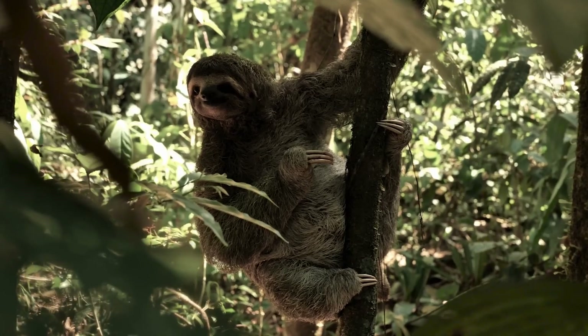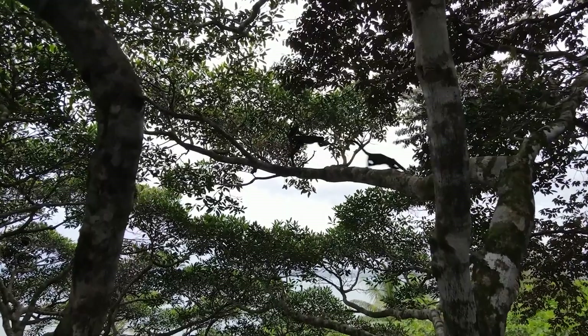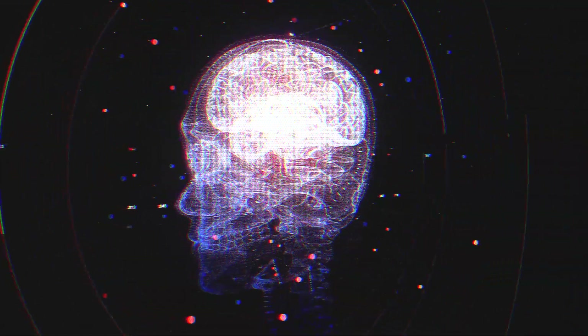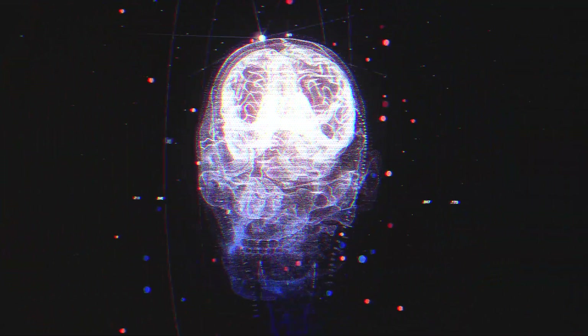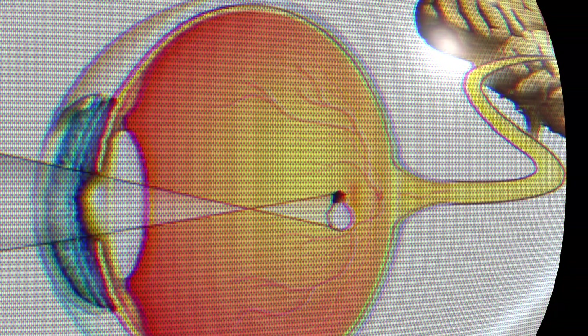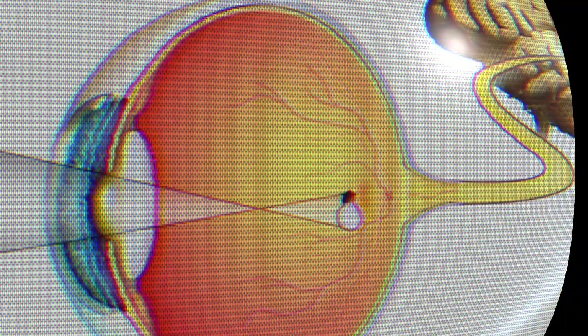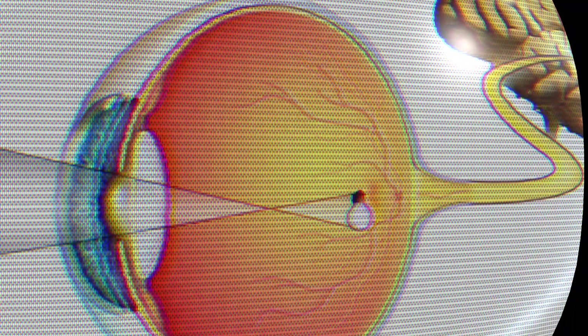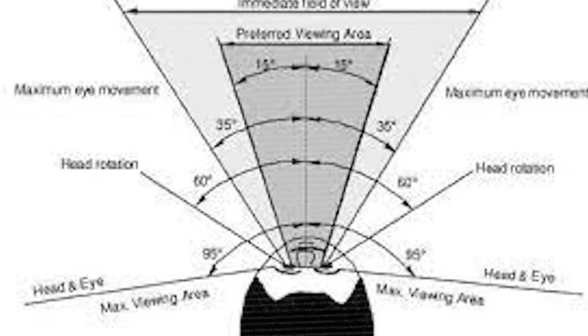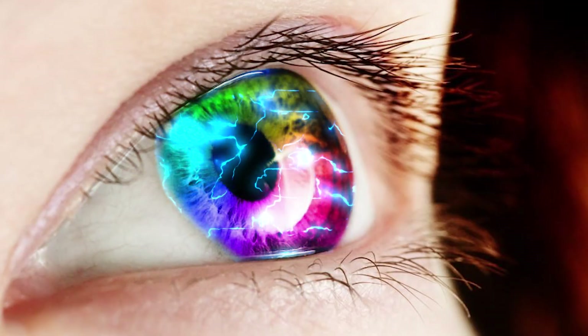Eyes bigger than their brains, but smart enough to survive for millions of years. For humans, the eyes are the windows to the soul. For nature, they are a weapon of survival, refined over hundreds of millions of years. When we think about it, we realize sight is more than just a sense — it is a story written in light. All creatures see the same world, but each sees a different truth. From tiny insects to apex predators, nature reminds us that vision determines survival.